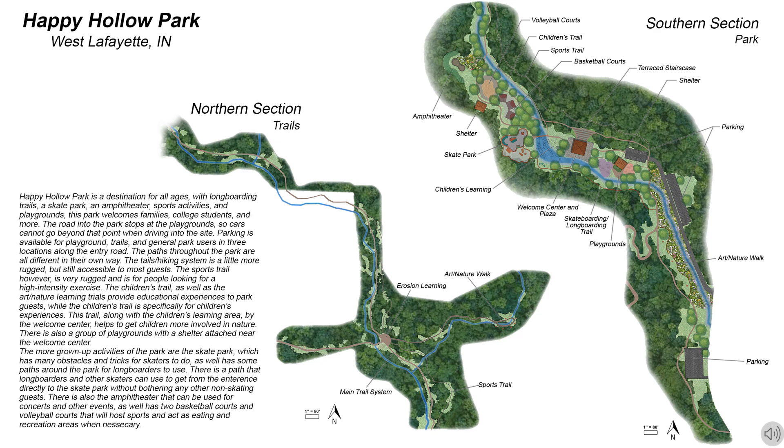The trail system that runs from the main entrance of the park out into the other access points includes the main trail for walking and light recreation, as well as a sports trail that is higher up in the slope and more rugged for guests who want to use the park for exercise. Both the main trail and the sports trail will have both biking and pedestrian options.